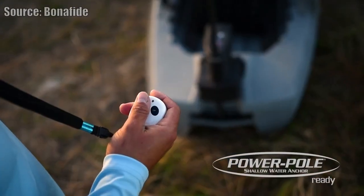There's plenty of spots for power poles. It's just laid out really, really well, in my opinion. So I would say the Bonafide SS series is the best paddle kayak that you can buy in 2021.